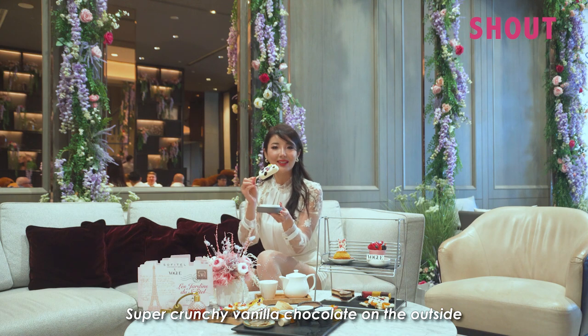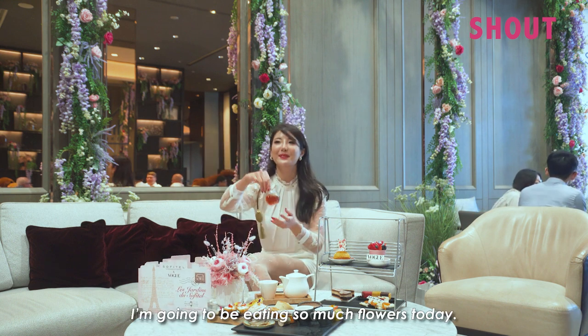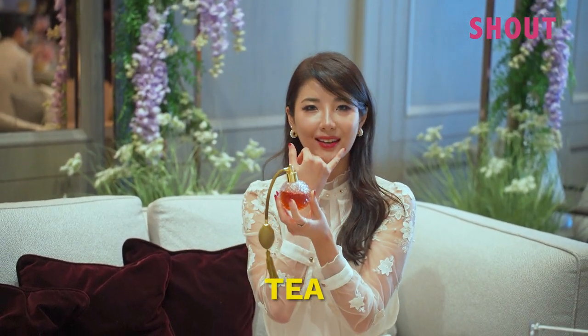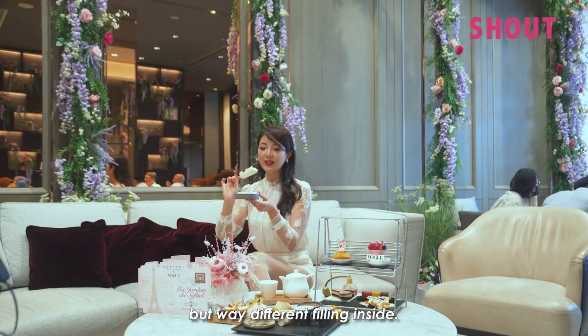It's super crunchy on the outside — vanilla chocolate — and the inside has milk ice cream. I'm going to be eating so many flowers today. I do taste the tea. It tastes a little like Häagen-Dazs bar but with a very different feeling inside.